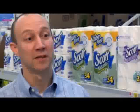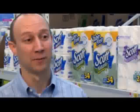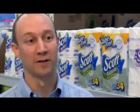Scott Naturals believes you should be able to take an easy green step without having to sacrifice quality or paying a premium. Today, Scott Naturals Tube Free is available at select Walmart and Sam's Club stores.